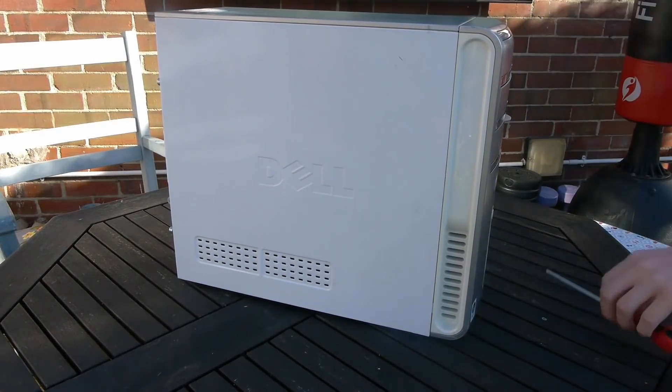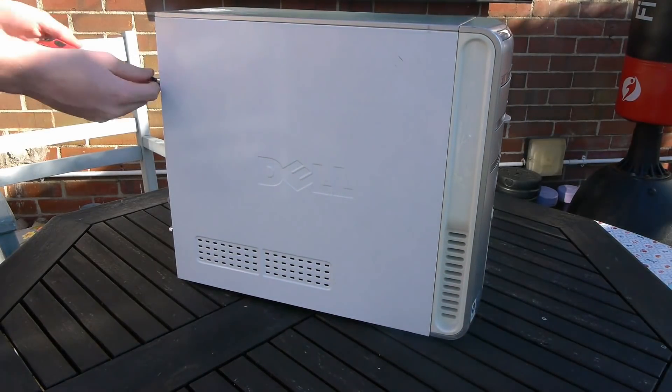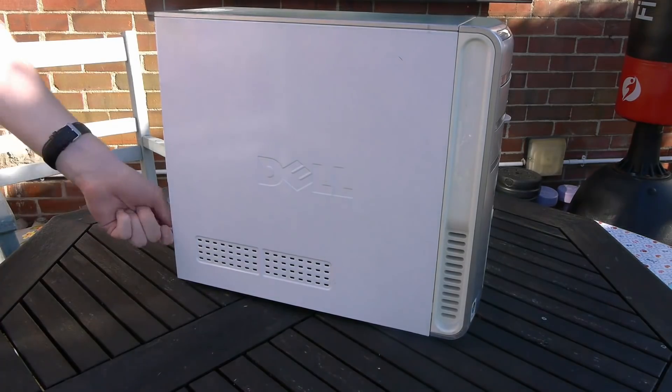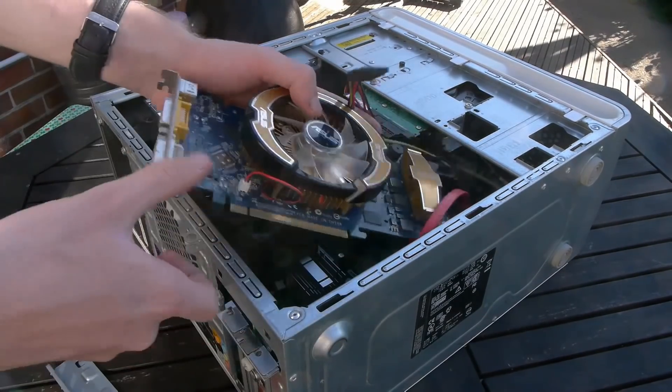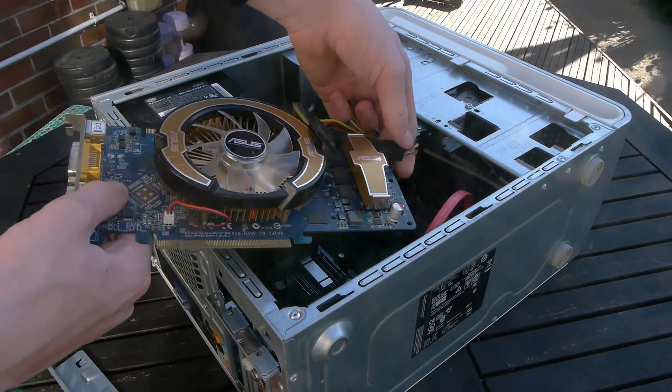After my recent video running GTA 5 on my retro Dell PC, a lot of people were curious about the graphics card inside and were wondering how a card with just 256 megabytes of VRAM actually holds up in 2020.